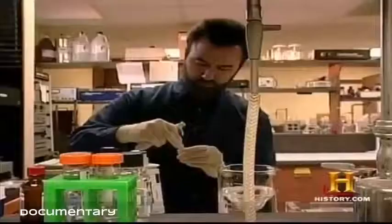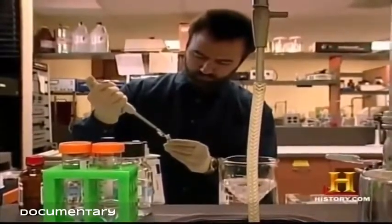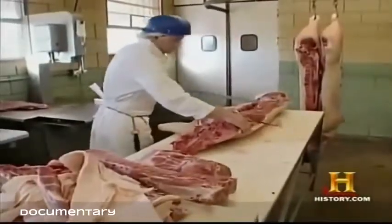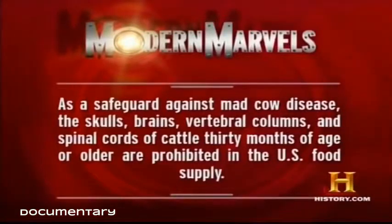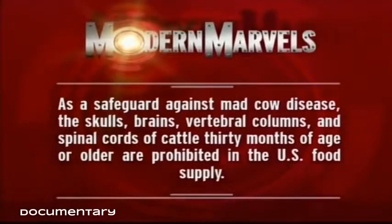Early symptoms in humans include insomnia, memory loss, and dementia, and currently there is no known cure. In the U.S., the Food Safety Inspection Service has taken numerous steps to ensure the safety of the beef supply. Laws and regulations have changed a great deal since the first case was found in Washington. Experts are confident the safety and wholesomeness of food products coming to the table will continue to improve. As a safeguard, the skulls, brains, vertebral columns, and spinal cords of cattle 30 months of age or older are prohibited in the U.S. food supply.